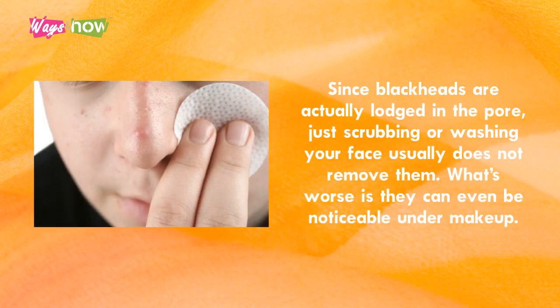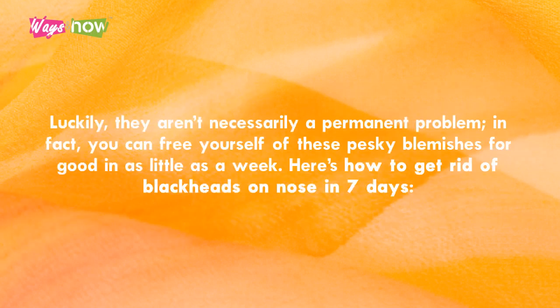Since blackheads are actually lodged in the pore, just scrubbing or washing your face usually does not remove them. What's worse is they can even be noticeable under makeup. Luckily, they aren't necessarily a permanent problem. In fact, you can free yourself of these pesky blemishes for good in as little as a week. Here's how to get rid of blackheads on nose in 7 days.